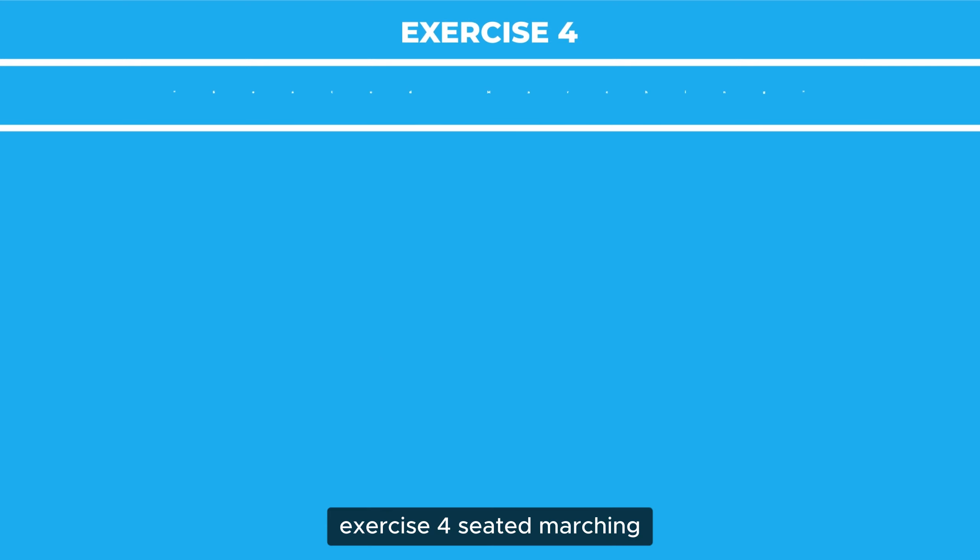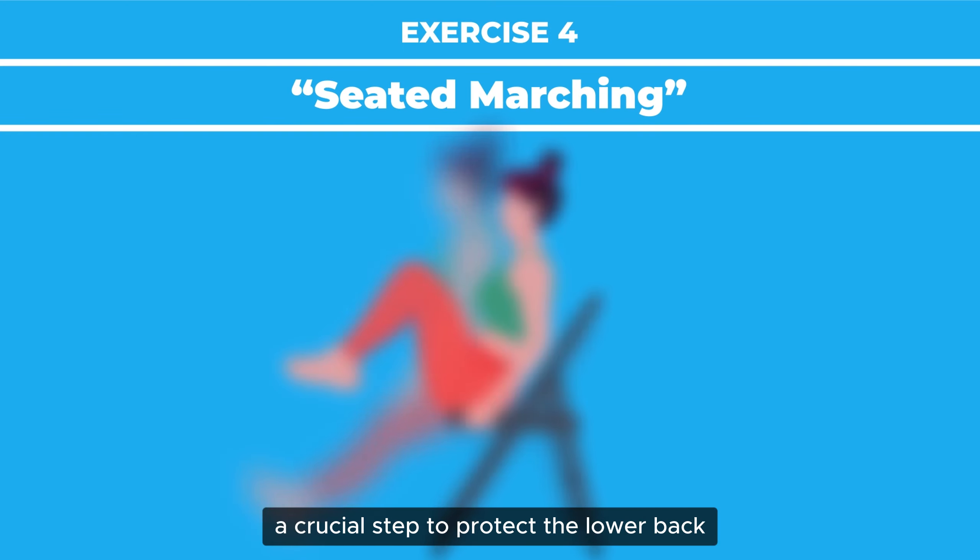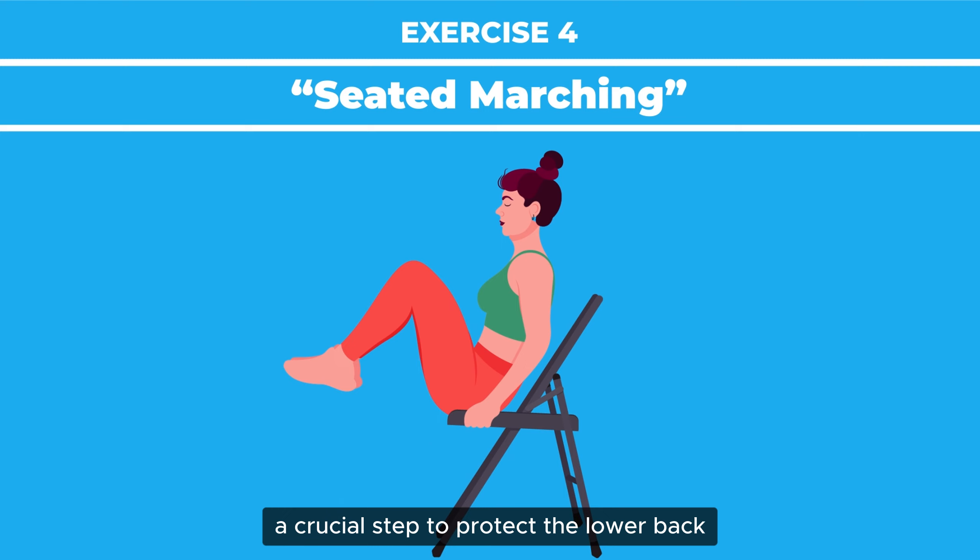Exercise 4: Seated Marching. This engages the core — a crucial step to protect the lower back.